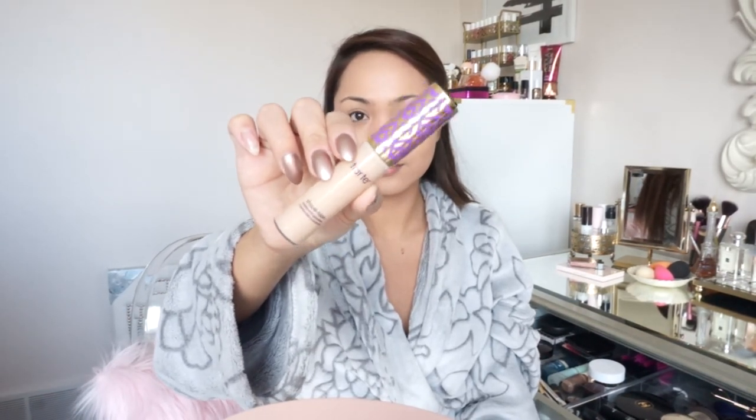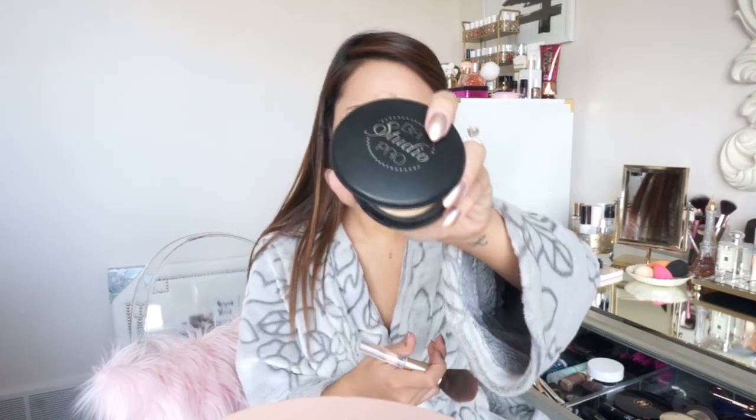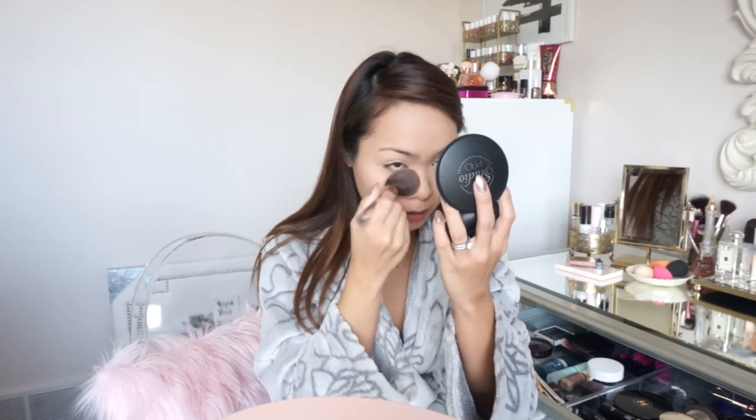My lips are looking a little chappy so I'm going to apply a little bit of lip balm. This is from Dior — it's the lip glow in the color pink. One of my favorites. And of course I'm going in with my Tarte Shape Tape for underneath the eyes just to brighten that up and make me look more awake. I apply a little bit and blend with the same sponge I use for foundation. Then I'm going to set that area with the Studio Pro powder from BH Cosmetics — one of my favorite powders ever. It's super inexpensive; I think it's on sale right now and I stocked up because I love it so much.